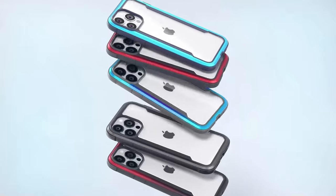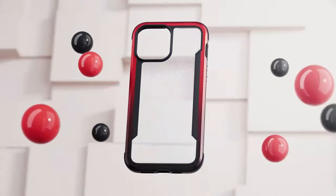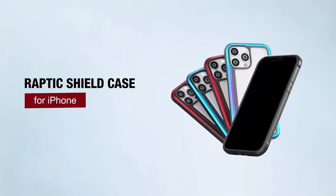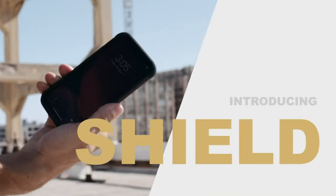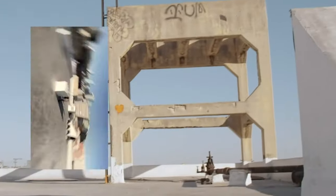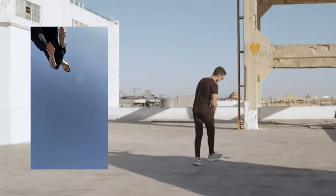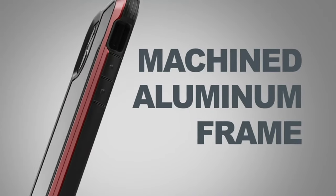Plus, the raised bezel gives extra protection for the screen from face-down drops. What really sets this case apart is its magnetic strength. With 35 N52 magnets perfectly aligned, it's built to offer a fast-charging experience and strong magnetic connections — think easy charging, secure wallet attachments, and seamless car mounts, all without the hassle.